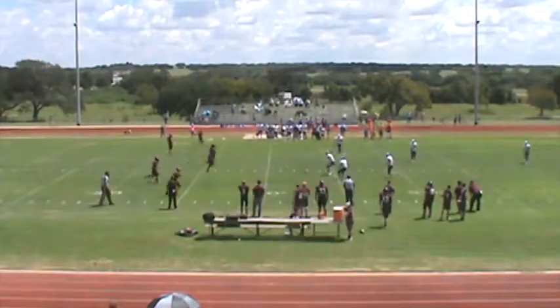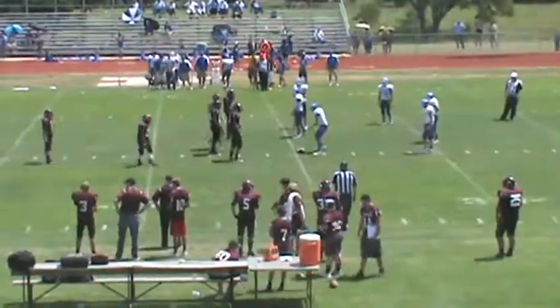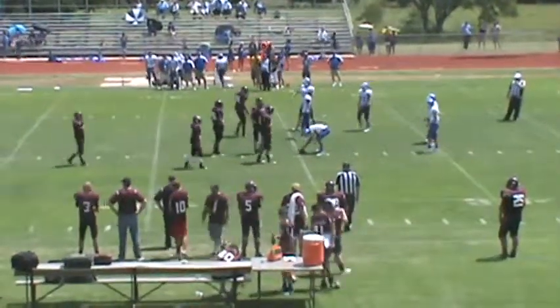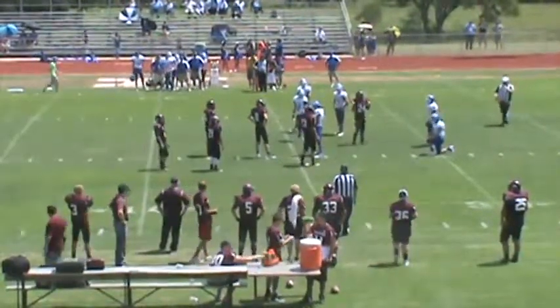It is indeed an onside kick — Wall falls on the ball through the inspectors in the backfield. Good, good, good. Amen.